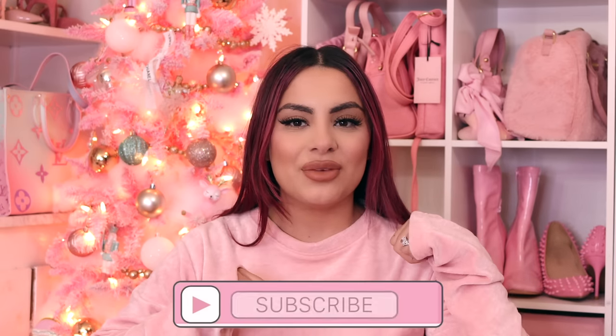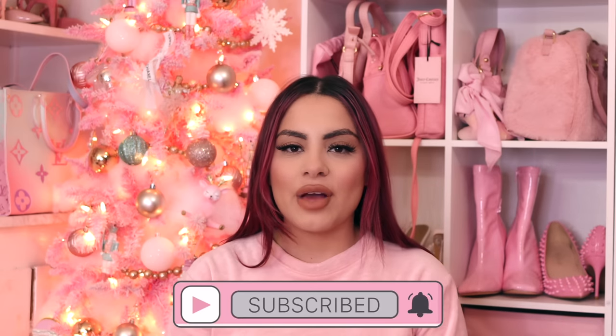Hey pretties, welcome back to my channel. If you don't know me, my name is Tania and I film all kinds of pink, girly, beauty, fashion, and lifestyle videos on this channel. If that's something you're into, make sure you hit the subscribe button down below and push the notification so you don't miss any of my videos.